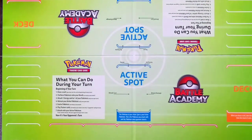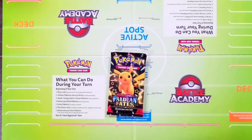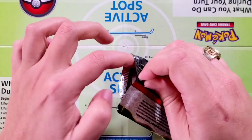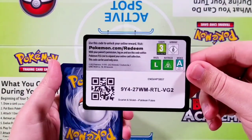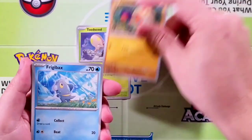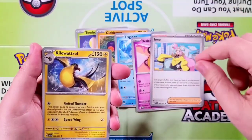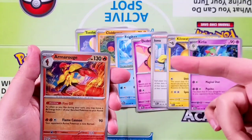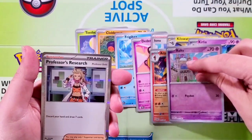Let's go ahead now and get back to some Pokemon card openings. I'm going to take this one right from the top — this is pack number two. Starting off with Toad School, Clobbopus, Frigibax, Dondozo, Iono, Kilowattrel, Curlia. Our reverse is going to be an Armarouge rare. Followed by a Waltz and Professor's Research holographic.